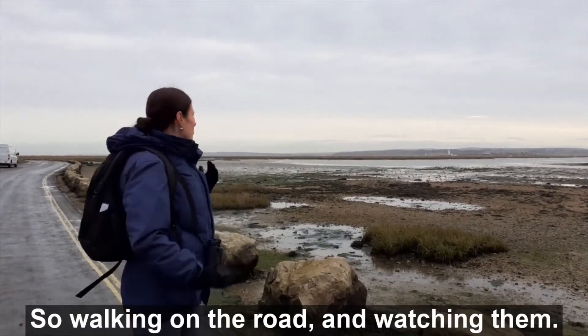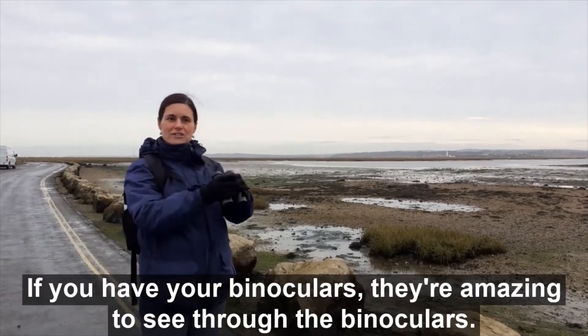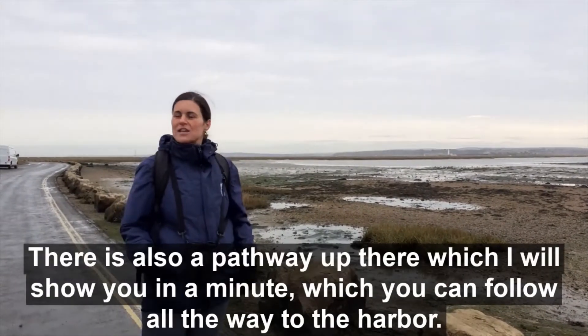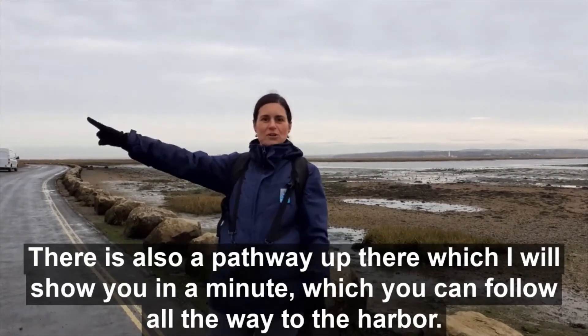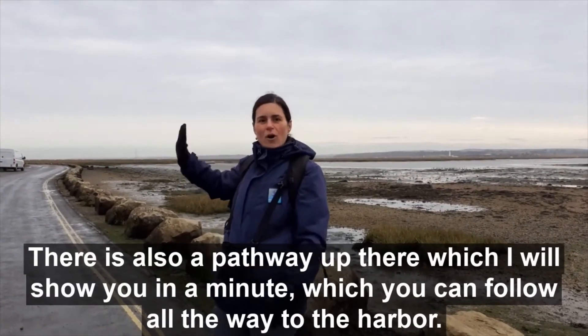Walking on the road and watching them is great, and if you have binoculars they're amazing to see through. There's also a pathway up there which I will show you in a minute, which you can follow all the way to the harbour.